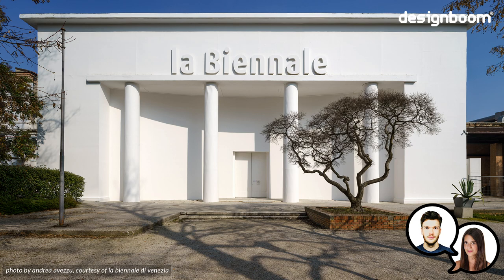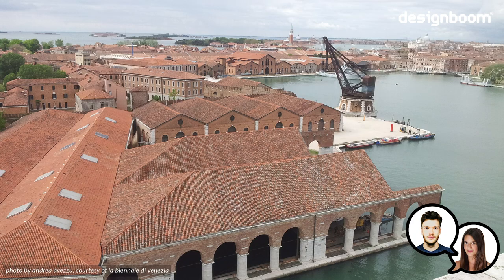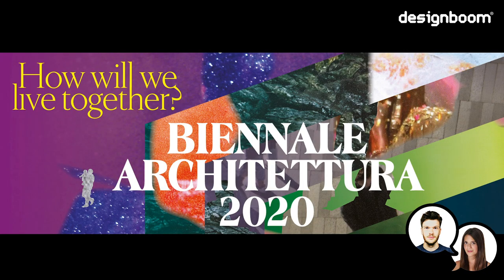As part of DesignBoom's preview coverage of the Venice Architecture Biennale, which has now been postponed until 2021, we're taking a look at some of the contributions from the Biennale's national participants and how they're responding to the theme: How Will We Live Together?